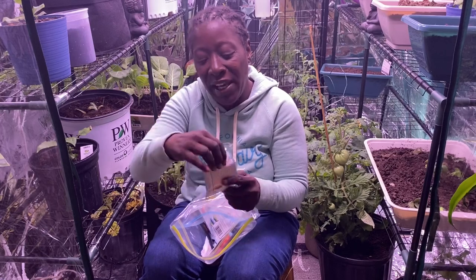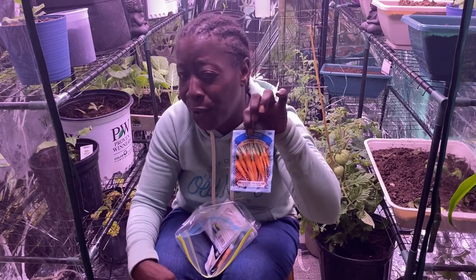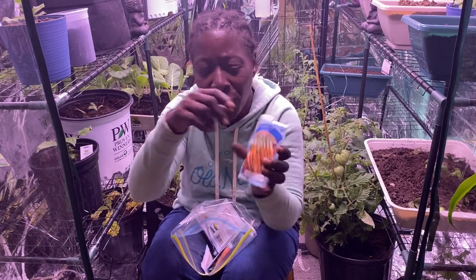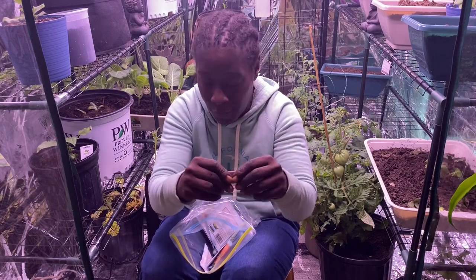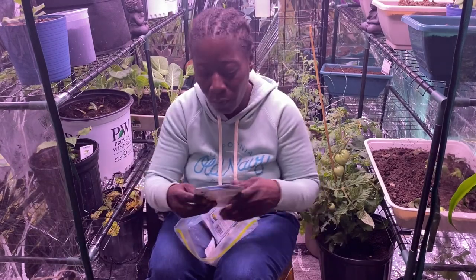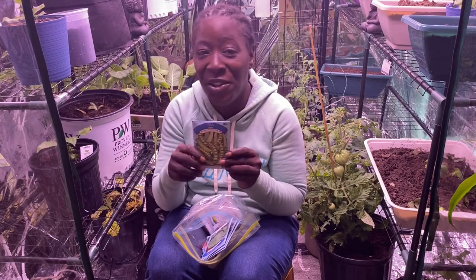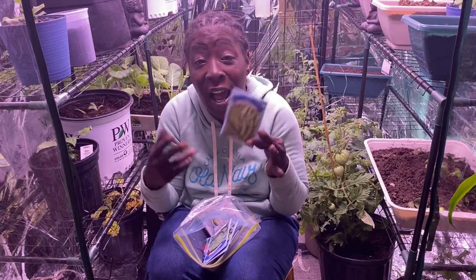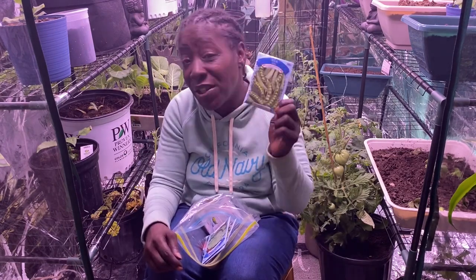These are the Chantenay carrots. I purchased these because I thought they'd be a small variety too — I opened the pack to see what they look like inside, and they do look like a small variety, so I want to try these. Then I have some more Alaskan peas — this would be my third pack, so I don't need any more. I'm only feeding three people at home, so leave me a comment if you want these Alaskan peas.